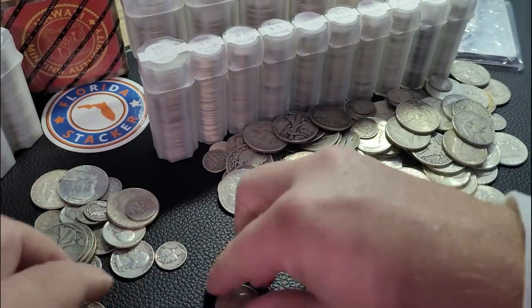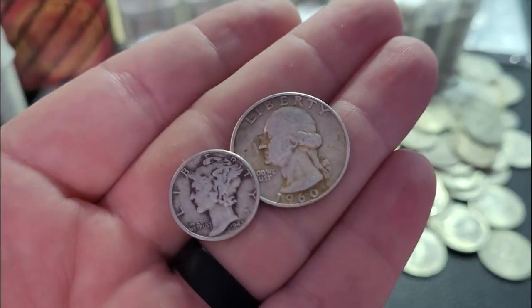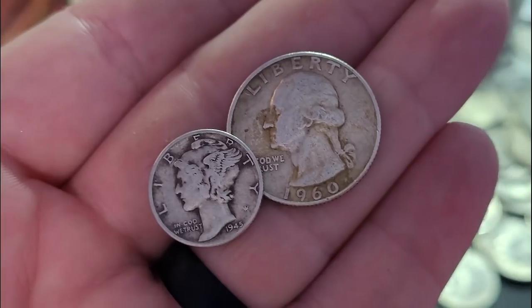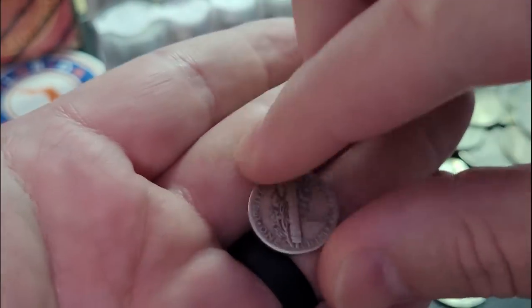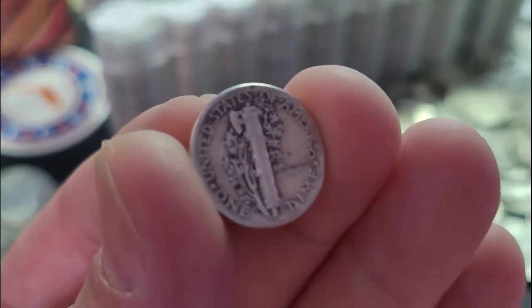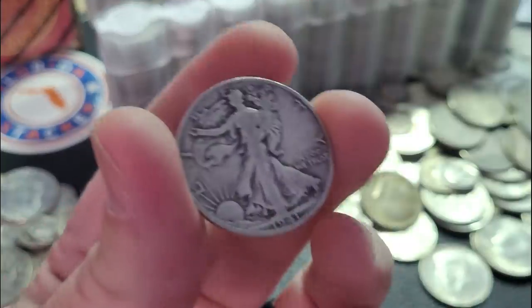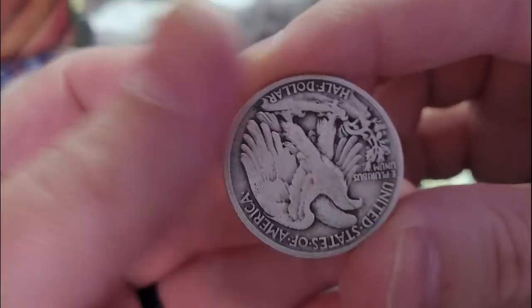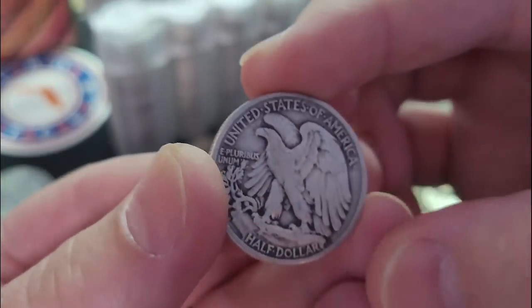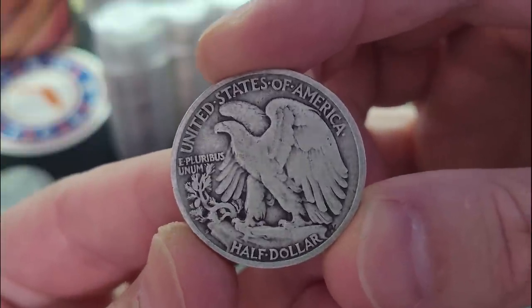But let's take a look at what we got this week. We do have a Washington quarter and a Mercury dime. Looks like a 1945 Mercury dime and a 1960 quarter — pretty standard for a quarter. Let's take a look at the mint mark here on the Mercury dime. No mint mark — coming out of Philadelphia. And we've got a Walking Liberty half dollar, 1941. Pretty standard circulated Walking Liberty half dollar. We've got about two rolls of these now. Looks like it's from the San Francisco mint.